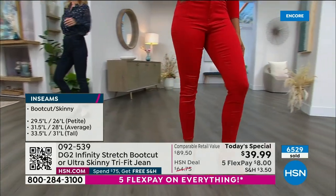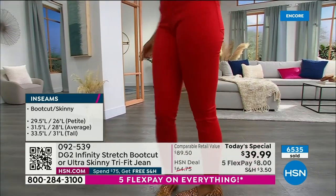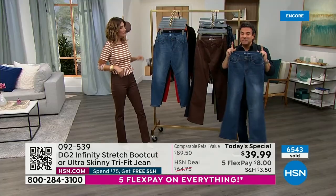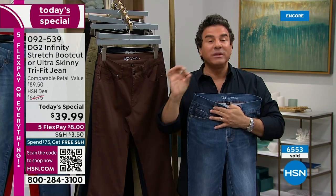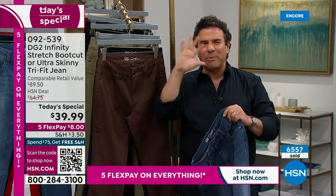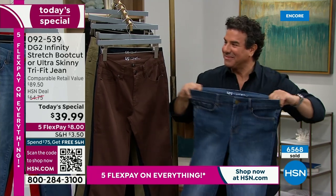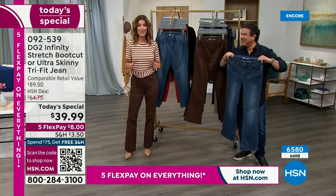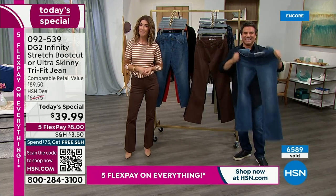You might want to mix it up — maybe an ankle length in the ultra skinny, and go a little extra long on the boot cut. The body of the jean does not change when we say petite, average, and tall — it's only the length, not a petite silhouette. Just a couple inches between each length, and that's all that changes. The rest stays the same.